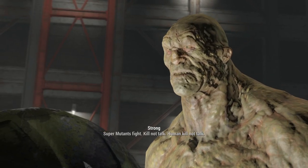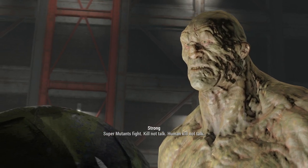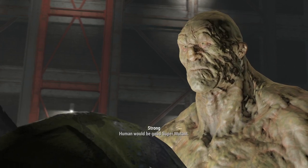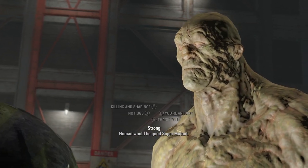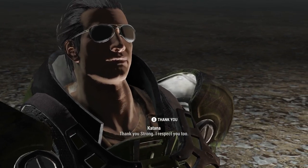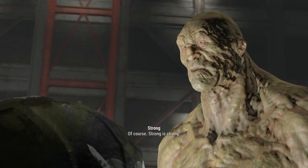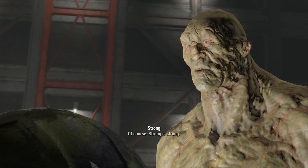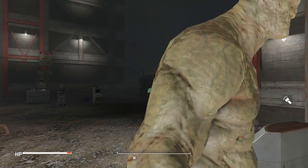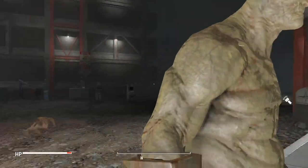Super mutants fight and kill, not talk. Human kills, not talks. Human would be a good super mutant. Well, thank you, Strong. I respect you too. Of course — Strong is strong. Wonderful, Strong, just wonderful.